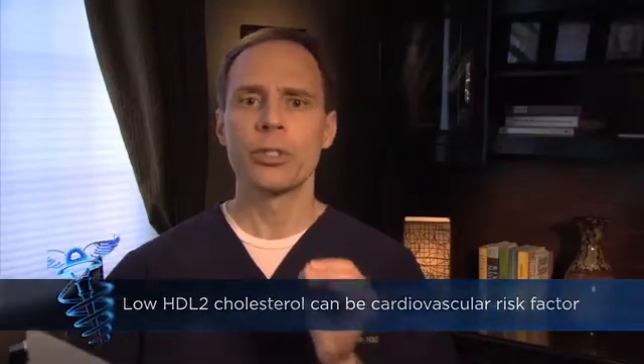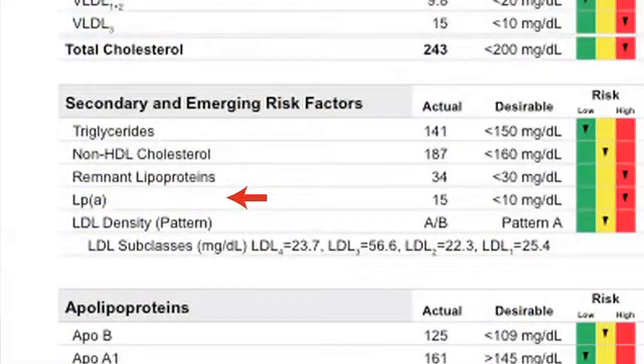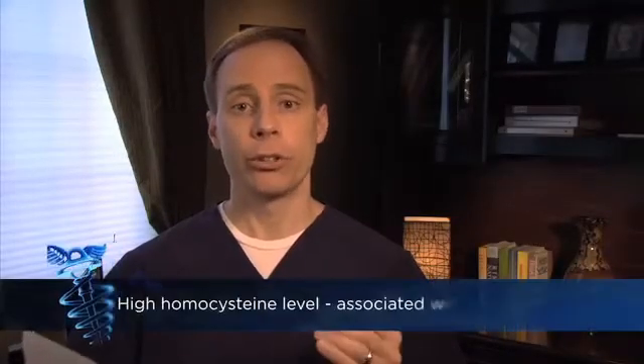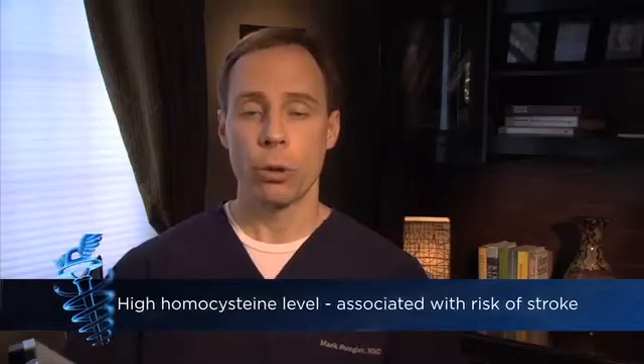As well, we have other specific lipid markers, a lot of which are passed on genetically, like lipoprotein A. That attaches to your LDL particles and it makes it more likely for you to form plaque in your arteries. And there are other lipid markers like apolipoprotein A and apolipoprotein B. Studies have shown they increase cardiovascular risk. And markers like homocysteine, a byproduct of protein metabolism, can increase your risk factors for stroke.